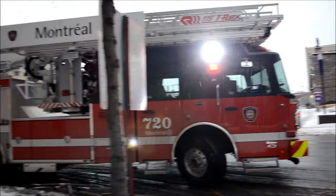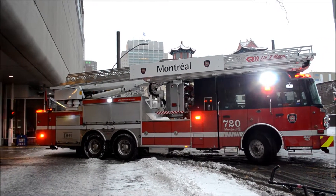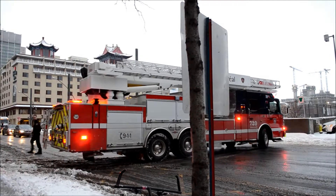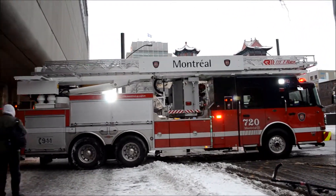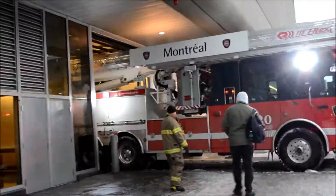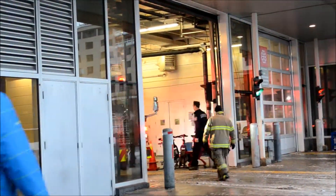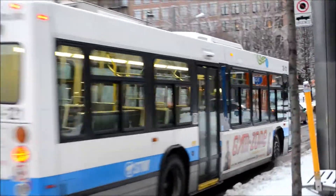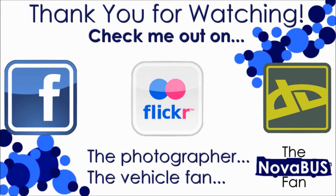Very bright light up there. New car. Very bright light. And it's an LFS. Good timing. Bye.